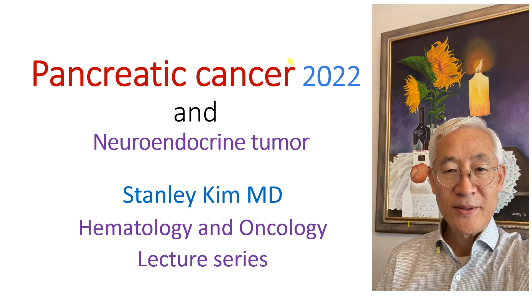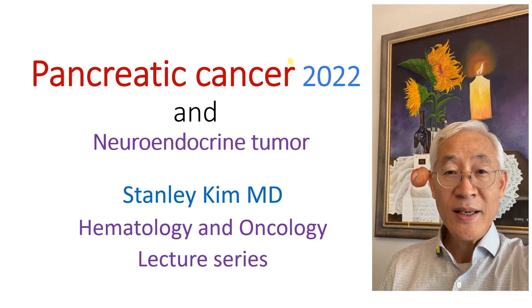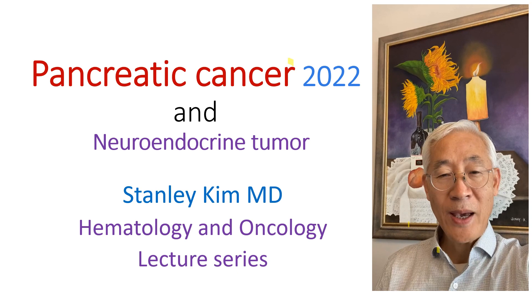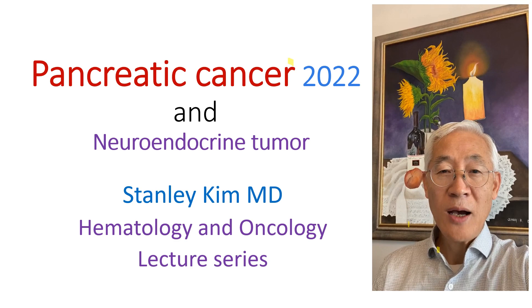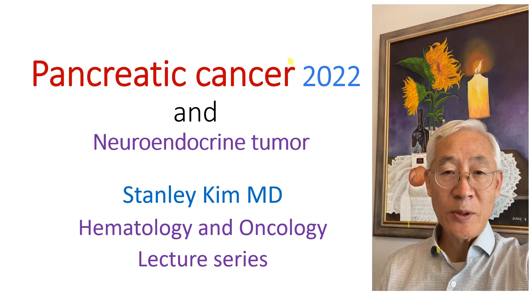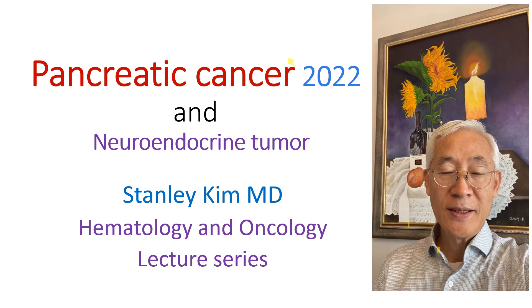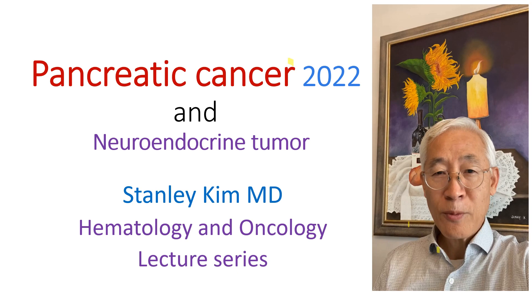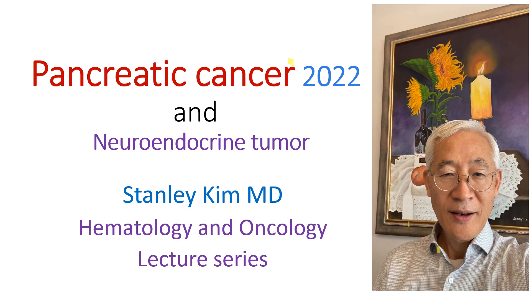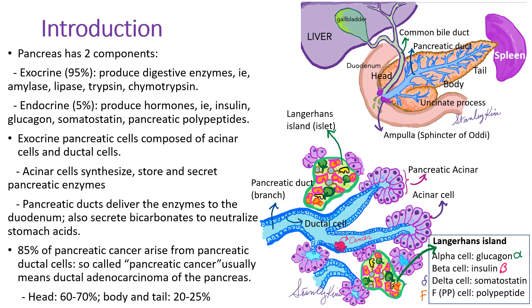Hi, this is Dr. Stanley Kim. Today we will discuss pancreatic cancer. The pancreas produces digestive enzymes as well as insulin and other hormones, so the pancreas has two components. The famous Steve Jobs, who died of pancreatic cancer, actually had endocrine pancreatic cancer. On the other hand, Supreme Court Justice Ginsburg died of pancreatic cancer from the exocrine component. Both lived over 10 years. Now with modern treatments and diagnostic tests, patients have much better outcomes. Let's discuss in more detail, and thank you for watching.